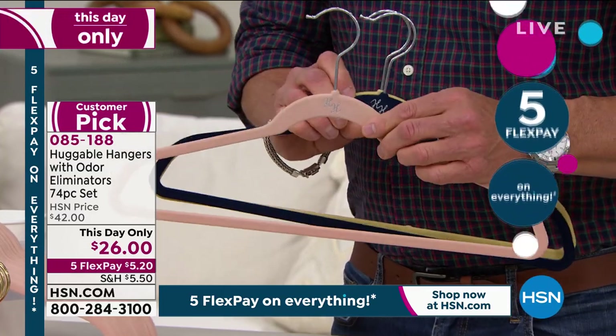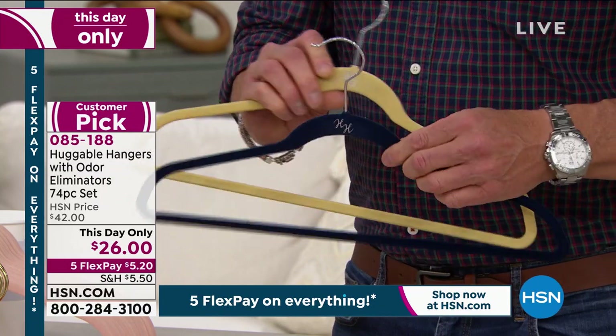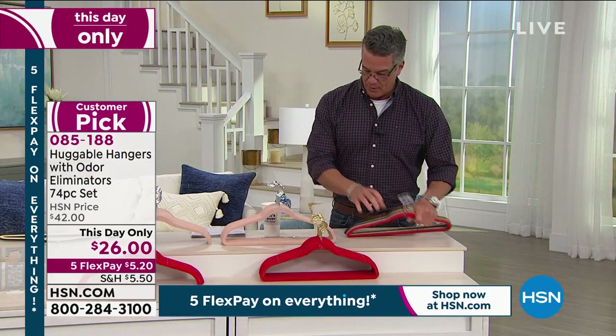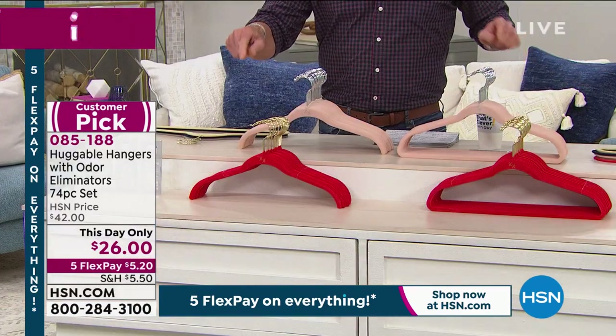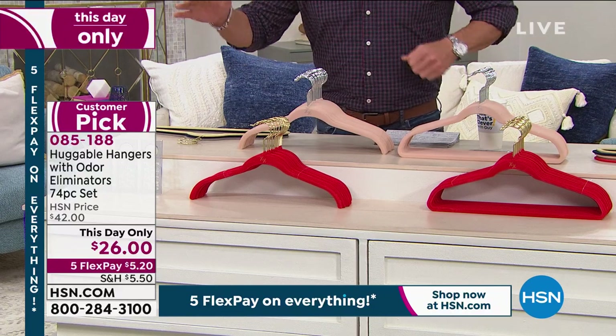We have them in navy — 61 left in navy, so if you want navy, get them right now. We also have them in fresh linen. Remember, you're going to get the regular hangers that go all the way around, and then 35 of the shirt hangers. So suit hangers, shirt hangers, and the hang-its. Deb Byers is standing by to tell us all about it.